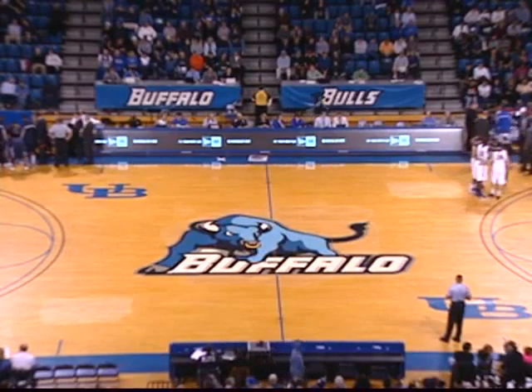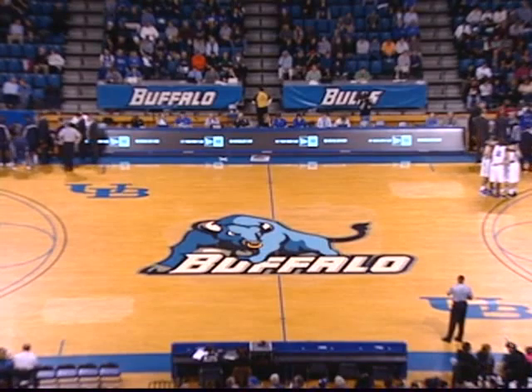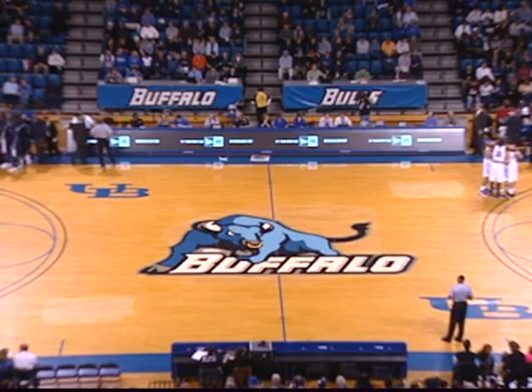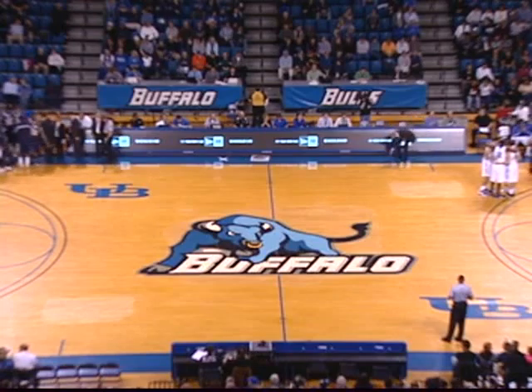At buffalobulls.com. Our officials tonight: Kevin Ferguson, Willie Pulliam, and Jeff Janicek. Bulls in their home whites with the blue numerals and trimming. St. Peter's in their dark blue road uniforms as these teams prepare to start the season.